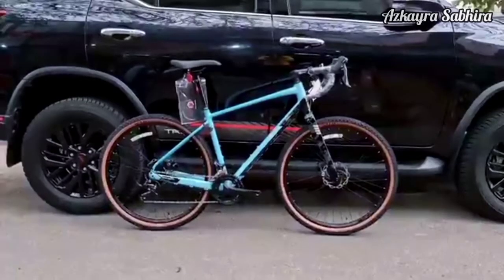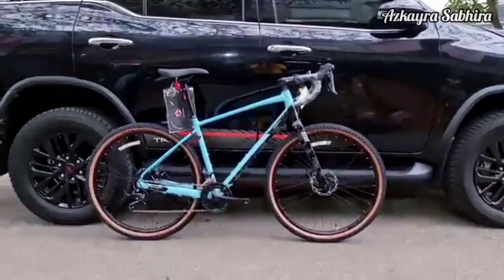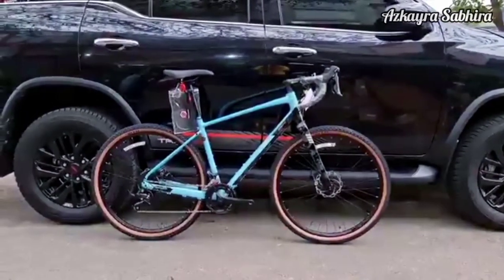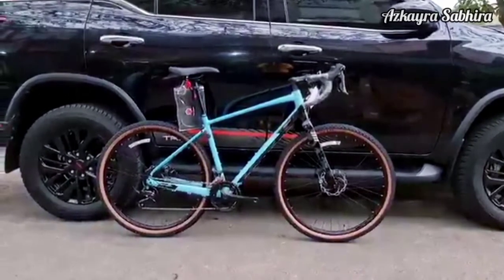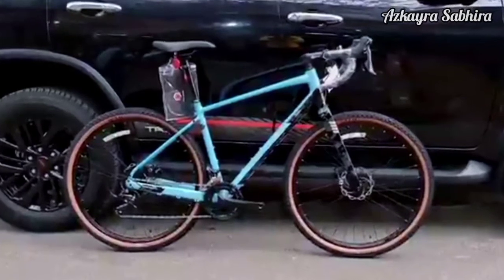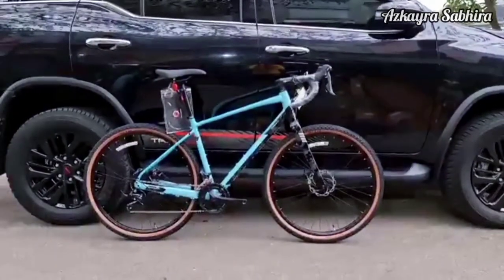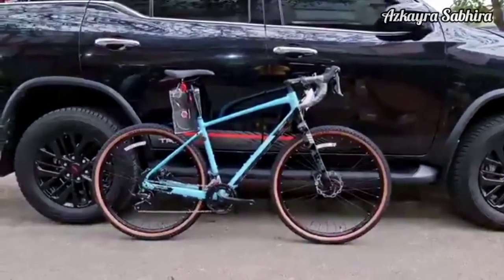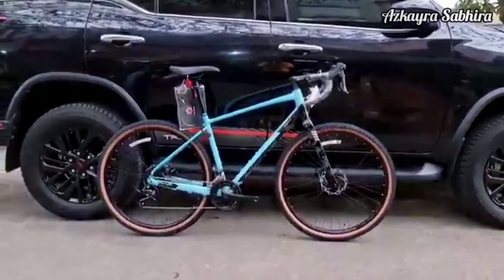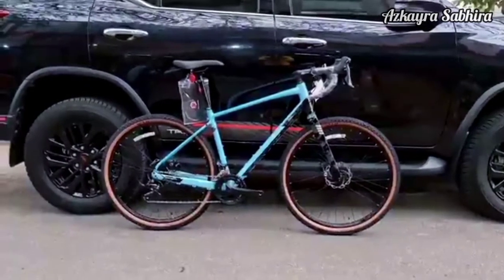Dibekali dengan 9x2 pilihan percepatan dari Shimano Sora untuk menghadapi berbagai medan tanjakan. Komponen utama dari Shimano, jaminan mutu spare part sepeda dari Jepang, terutama dalam hal ketahanan. Dilengkapi juga dengan sistem pengereman cakram yang membuat laju Anda semakin mantap. Sepeda ini dapat menjadi salah satu pilihan untuk bersepeda keliling kota atau mengunjungi tempat-tempat favorit Anda.